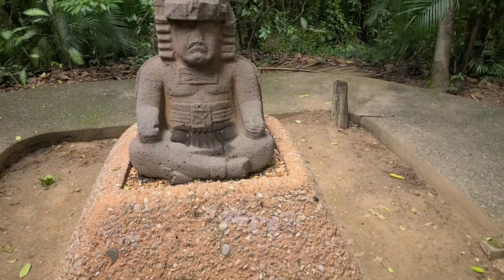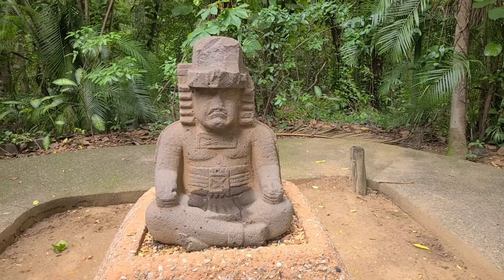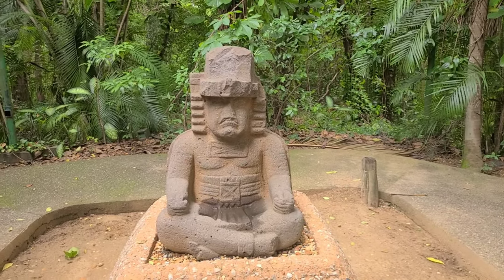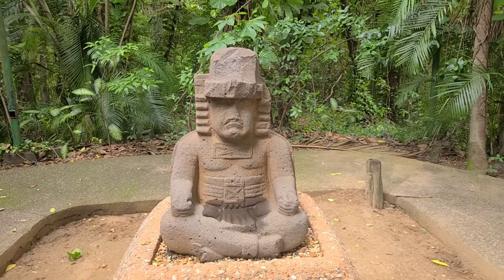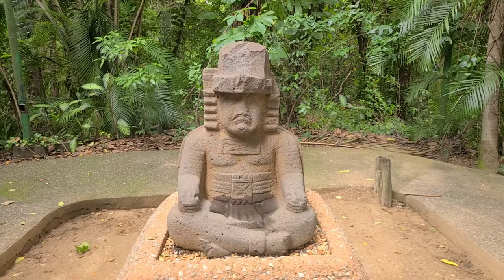Over here we have a picture of the governor — the guy who was in charge of the area of La Venta. Just in case you didn't know him by face, there was a statue saying: here's the guy that's going to come and collect your taxes. So beware of this guy.